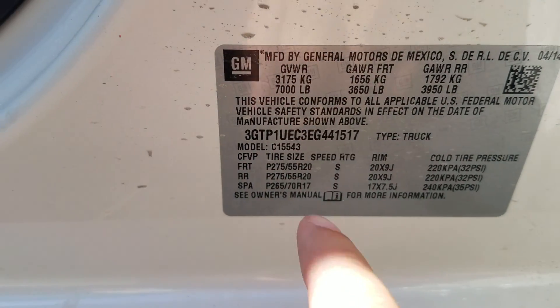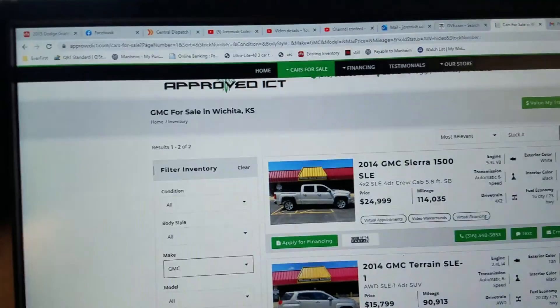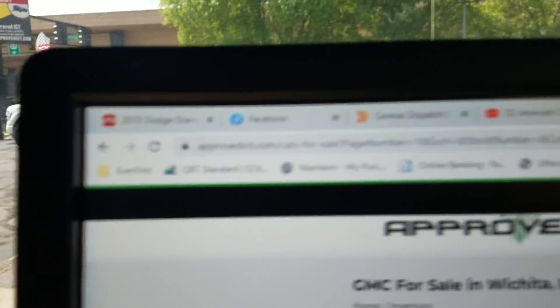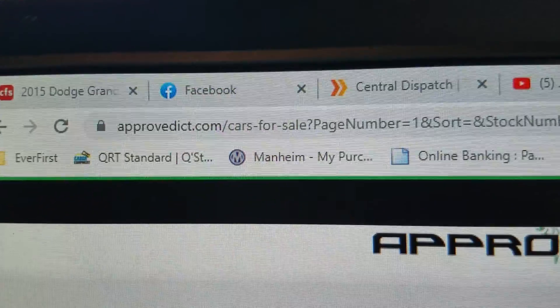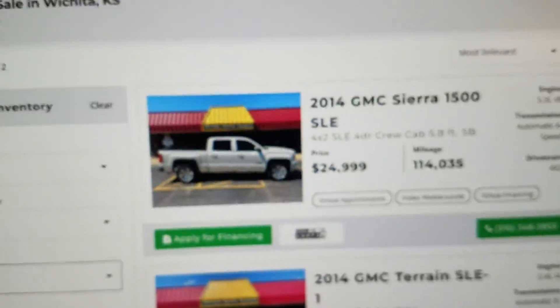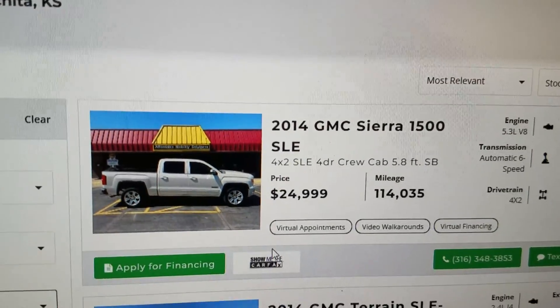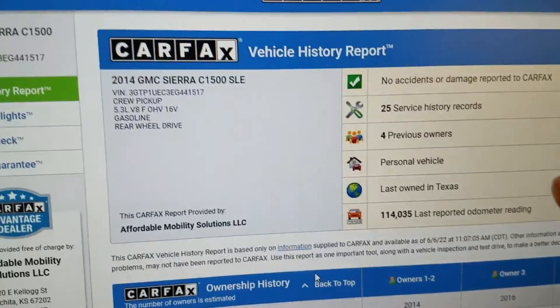We show you the VIN number on all our vehicles so you know we have it here in our possession — this is not some internet scam. If you come to our website, www.approvedICT.com, you can find any of our vehicles. The Sierra, for example — click 'Show me the Carfax' and it brings up the Carfax report.